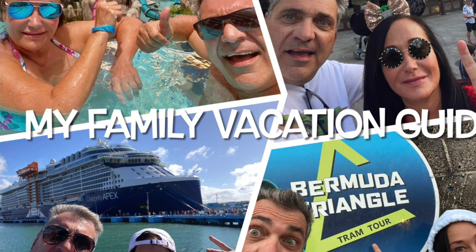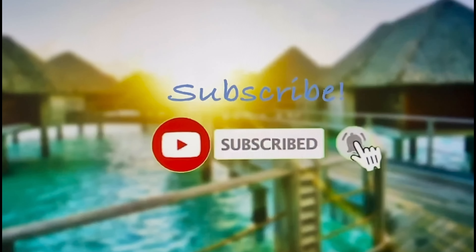Hey, welcome to the Margaritaville Beach Resort and Spa in Nassau, Bahamas.